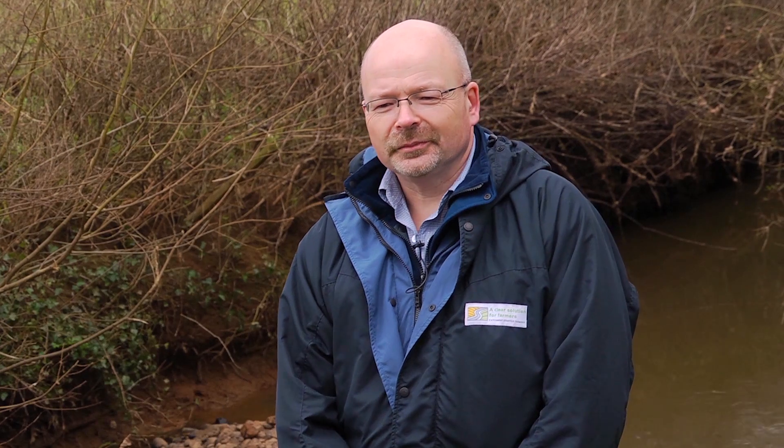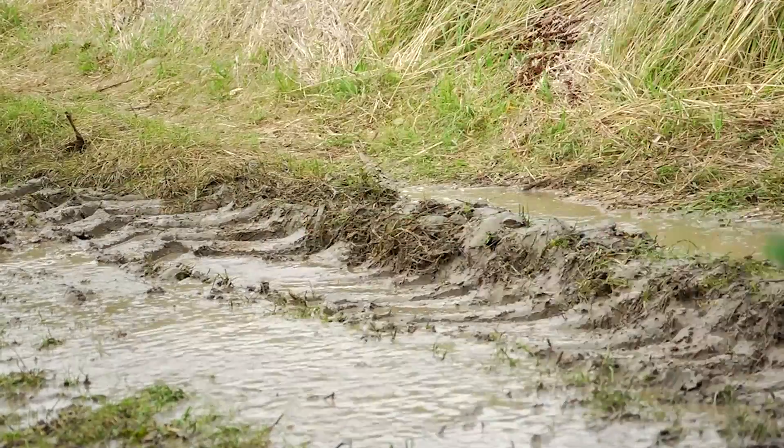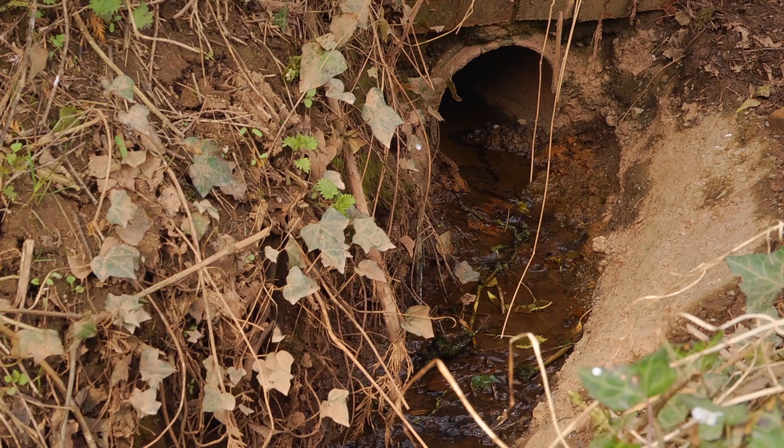Catchment Sensitive Farming works by working voluntarily with farmers to give them advice, training, help and some grants so that they can take action to prevent diffuse pollution. It benefits their environment, our environment, and it benefits the farm business.